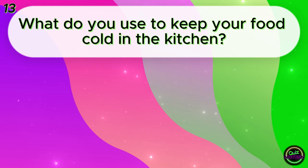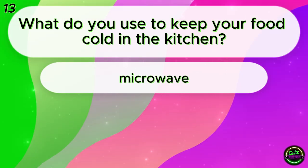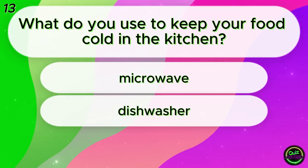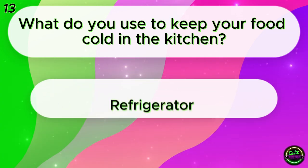What do you use to keep your food cold in the kitchen? Microwave? Dishwasher? Refrigerator? Refrigerator!